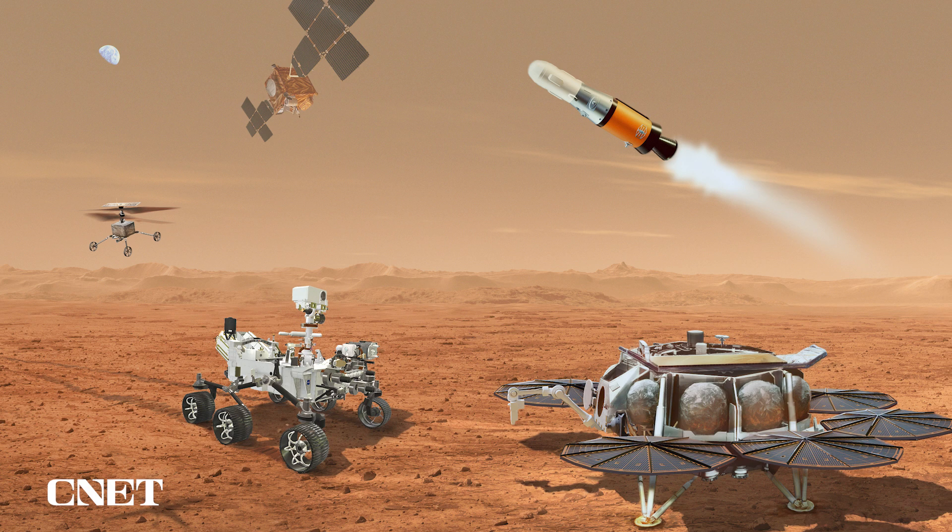Thank you very much, Thomas, and good day to everyone. It's great to have the opportunity to participate in this update on the Mars Sample Return Program. It is for ESA a very exciting program and a very important partnership with our friends at NASA. Mars Sample Return is a unique mission because it combines both scientific and exploration goals by returning what I would call priceless scientific treasure from the red planet, to be studied in laboratories here on Earth worldwide for the next 50 years.